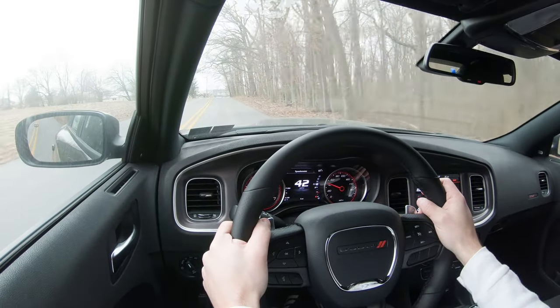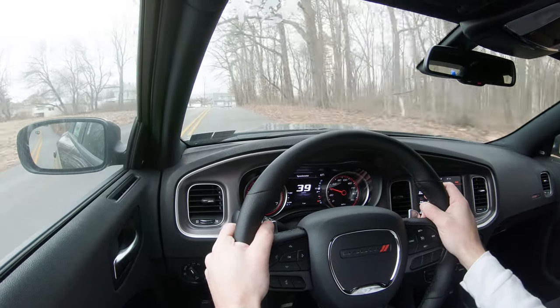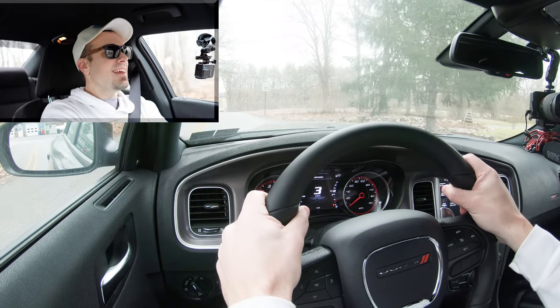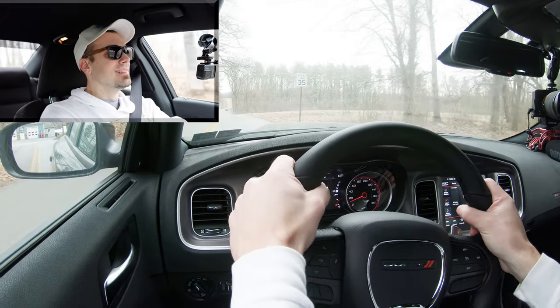If you didn't want to use the paddle shifters, simply slide the shifter all the way back and to the right — that is going to give full control back to the Charger. And you guys know what we have to do next: let's do a quick little acceleration test here in our 2020 Charger Scat Pack and see how quickly we can get this one up to speed.